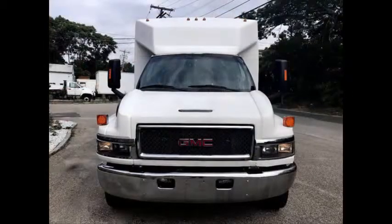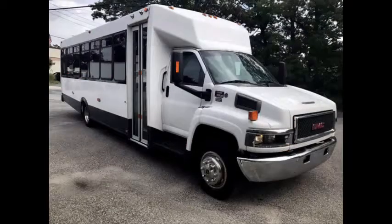This used bus for sale has clear title. Ideal for door-to-door, charter, and shuttle business, limo companies, church, school, or RV conversion.